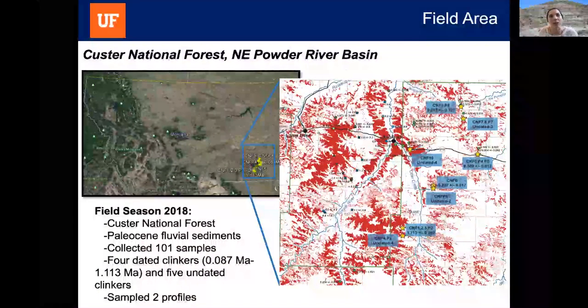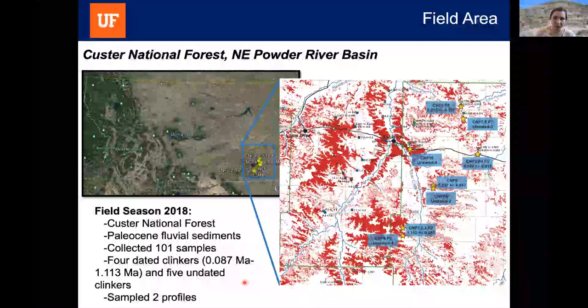We collected samples from the Custer National Forest in the northeastern Powder River Basin, eastern Montana, where clinkers formed in Paleocene fluvial sediment. This region was selected because clinker deposits have been mapped and many have been dated using uranium-thorium-helium and fission track methods. We collected 101 samples from four dated and five undated clinkers, and sampled two profiles: one from the top of the clinker down to unbaked sediment below, and another from the base of the clinker upward through unbaked sediment above.